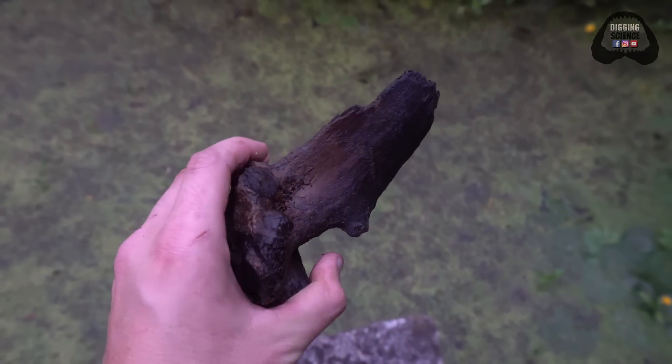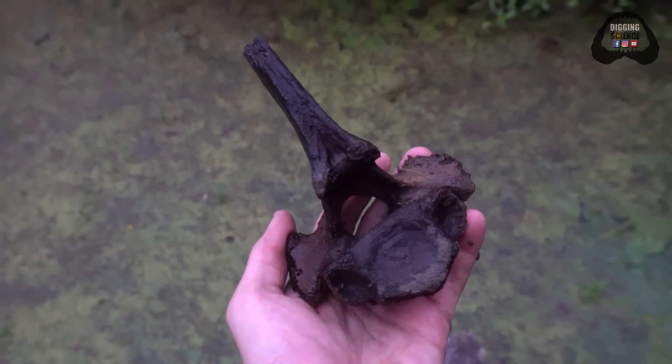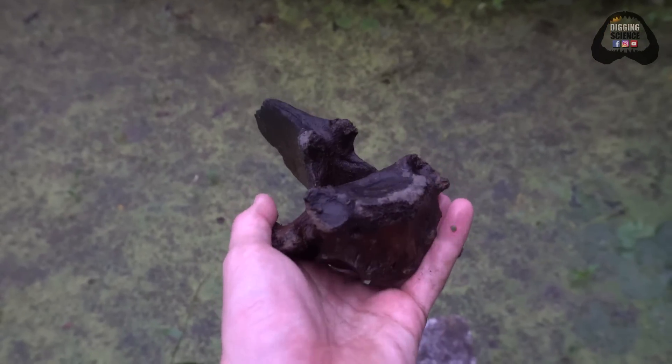Really interesting vertebrae. I don't think it's cooked. So if you guys know what this is — I'm thinking maybe deer — let us know.